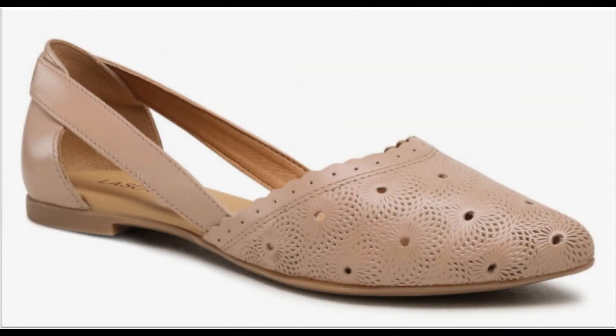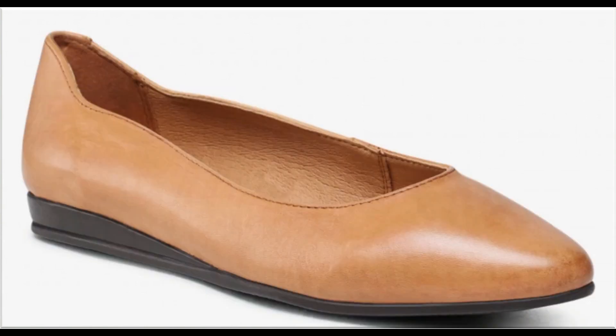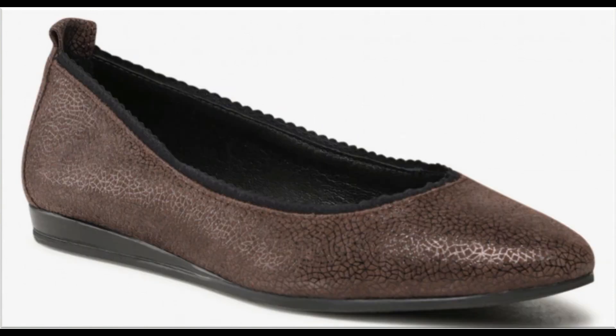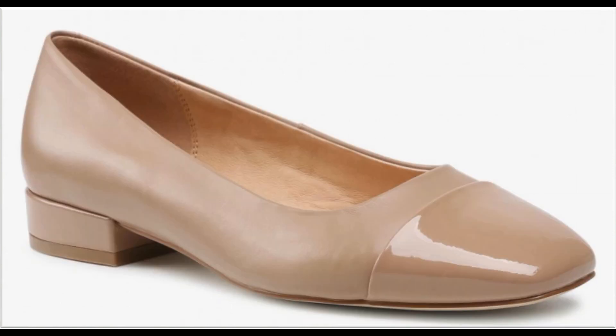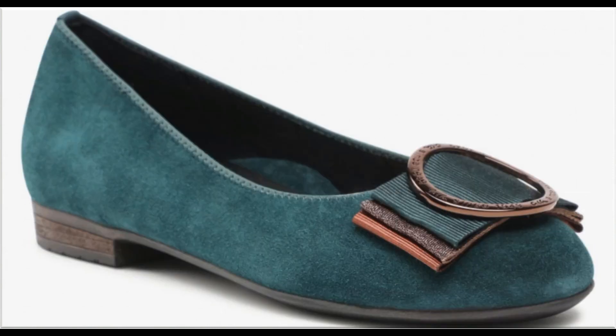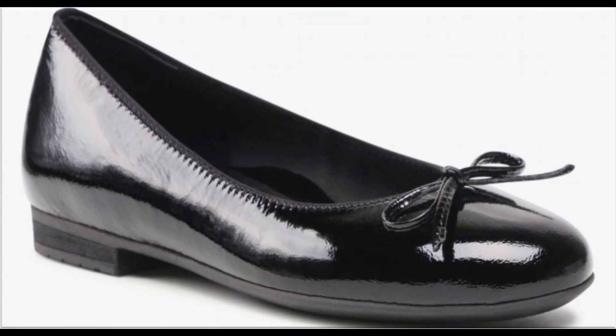Assalamu alaikum, welcome to my channel Fashion For All by Rahat. Today I'm sharing very comfortable, stylish, beautiful branded shoes — new designs and new collection for ladies. One of the best collections for casual and formal wear.